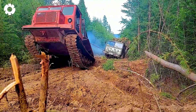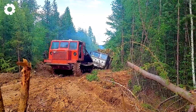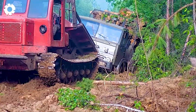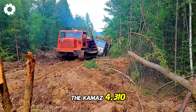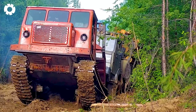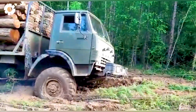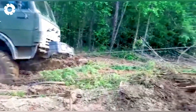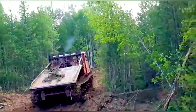This is insane! The TT4 is desperately trying to tow the Kamaz 4310 carrying timber through the muddy road. Despite its powerful engine, every slow and challenging step makes each pull tense as it faces the harsh terrain conditions.